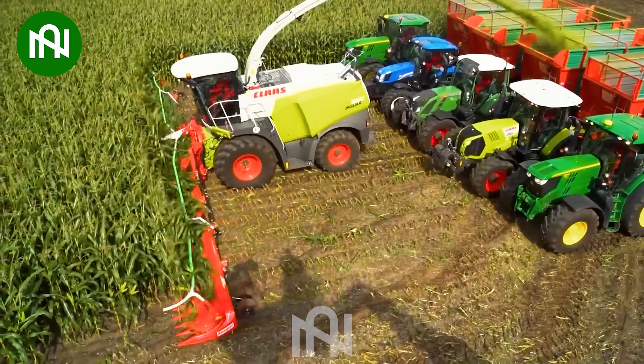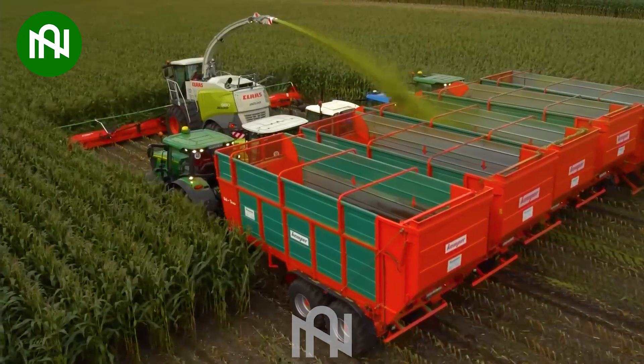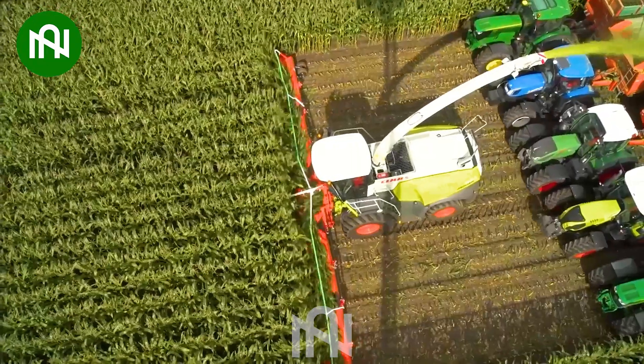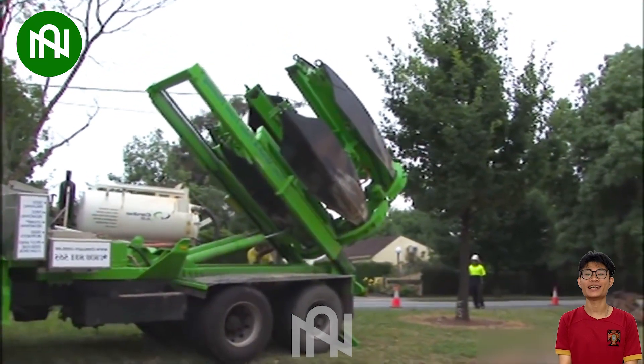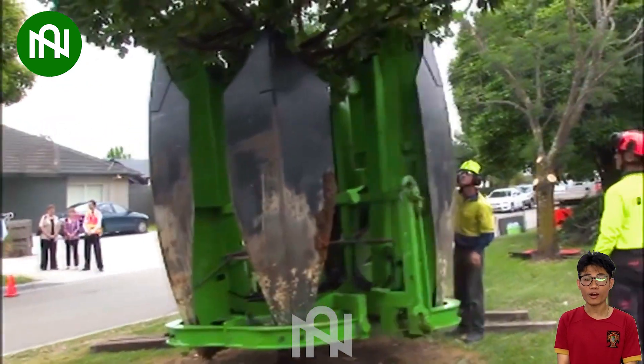This machine harvesting and shredding corn plants simultaneously is a true farming marvel. This tree digging and relocating machine is like a giant hand, gently moving trees to their new homes.